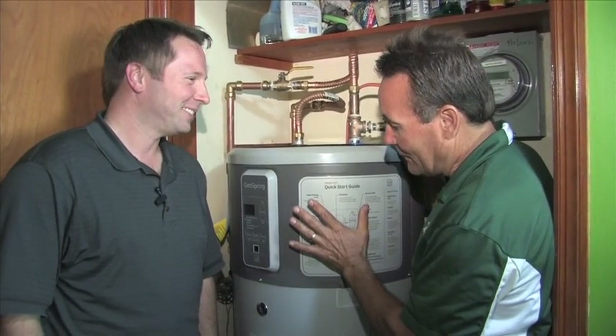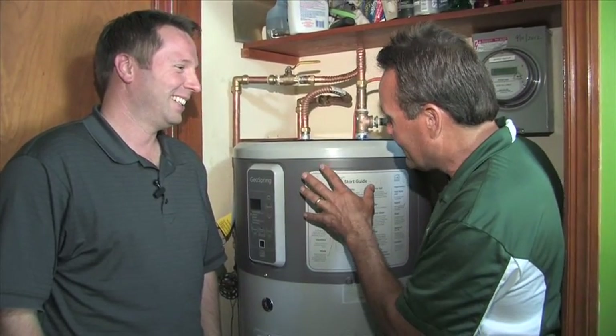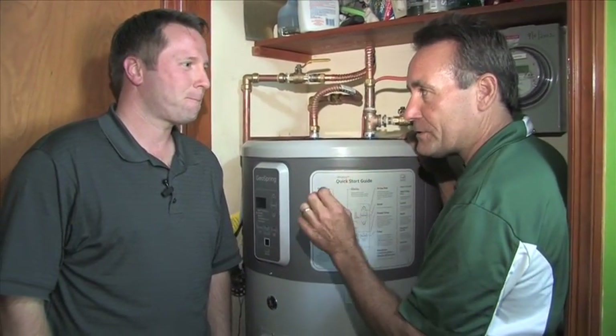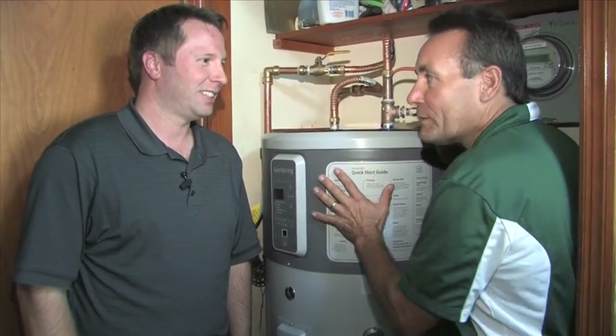This is probably one of the most exciting appliances that I've encountered since I've been in the building science industry. This is not your grandfather's water heater. This GE GeoSpring hybrid water heater is one of the most efficient water heaters available on the market today. Tell me about this thing.